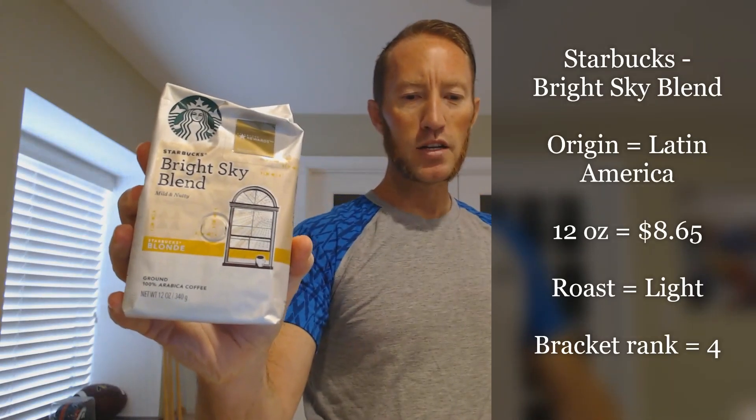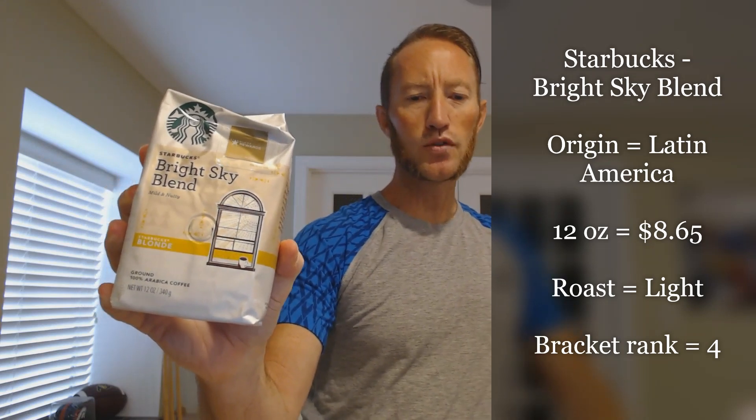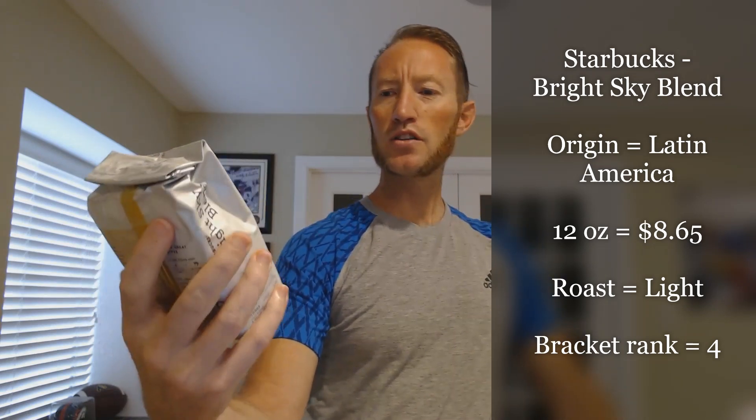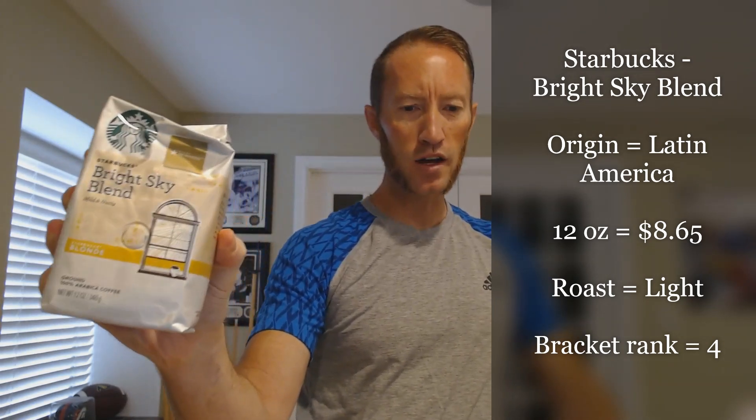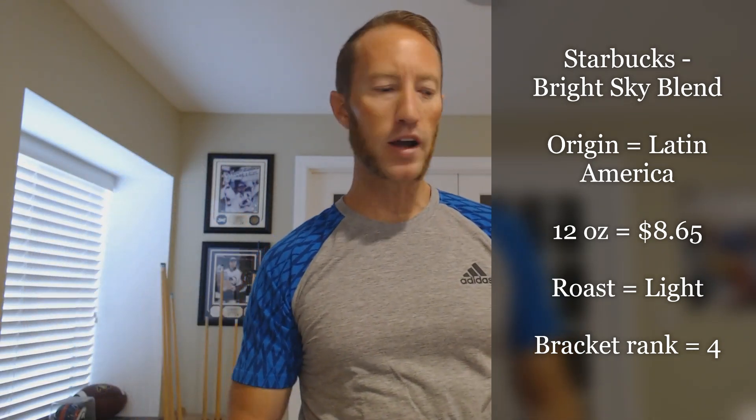The way we are going to do this: I'll give you a little bit of information about the two coffees, then we will taste them twice and see who comes out ahead. So the Starbucks Bright Sky Blend — its origin is Latin America. It goes for $8.65 for a 12-ounce bag. It's a light roast and it ranked fourth in my bracket.